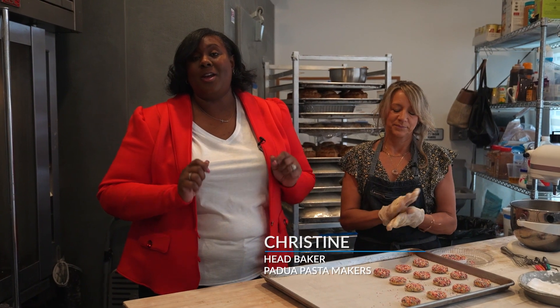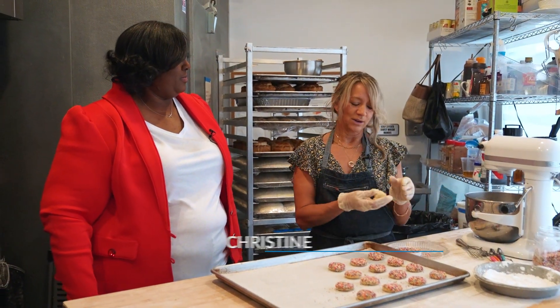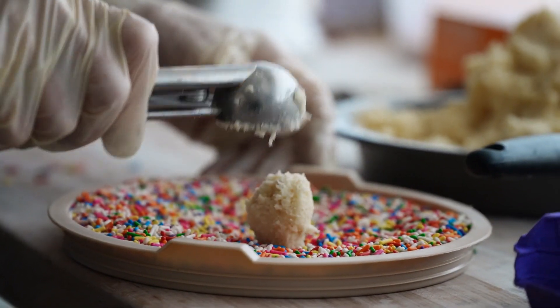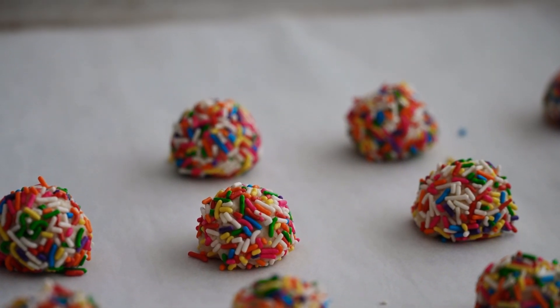Now we are back in the bakery part of Padua Pasta Makers, and I am here with the head baker, Christine. So Christine, what are you making for us today? Right now I'm making an orange and vanilla Italian cookie with some nonpareils — little candy on top. They're kind of a traditional Italian cookie.